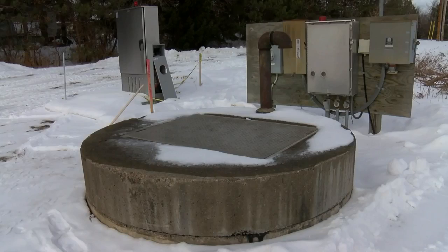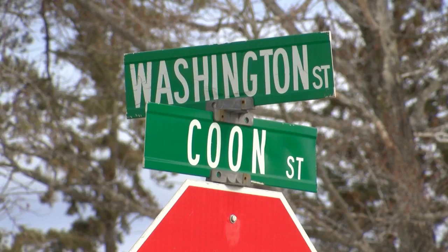The pumps, piping, rails, and controls will be upgraded at the lift station. All that work is going to take place underground in existing structures.